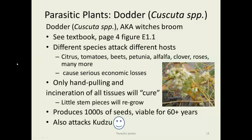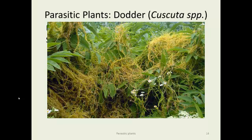Parasitic plants — Cuscuta — have already been covered in the parasitic plant section. There are many different species: some are very specific to their hosts and some are more generalist. These plants can be found on citrus, tomatoes, beets, petunias, alfalfa, clovers, and roses, causing serious economic losses. Only hand-pulling and incineration will cure the problem. The tiny stem pieces can regrow; they grow by sticking a small haustorium — a specialized structure — into the stomata of the host plant and tap the phloem for all the photosynthate they need. They produce thousands of seeds viable for many years, making them very difficult to get rid of. One good thing: Cuscuta attacks kudzu, a vine that's a problem in the South.